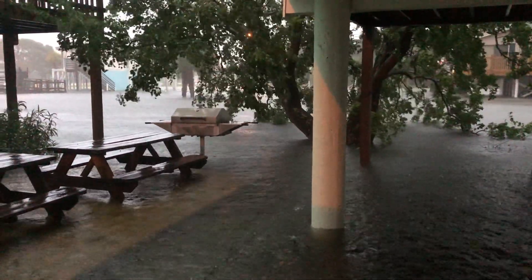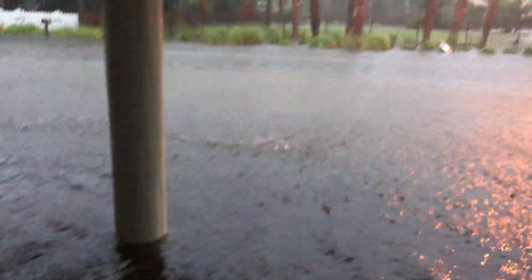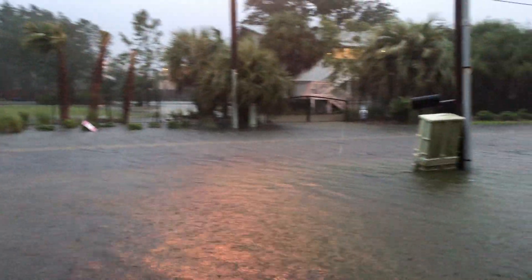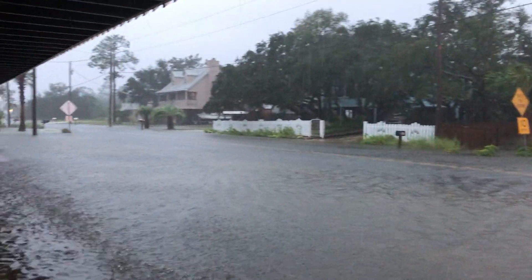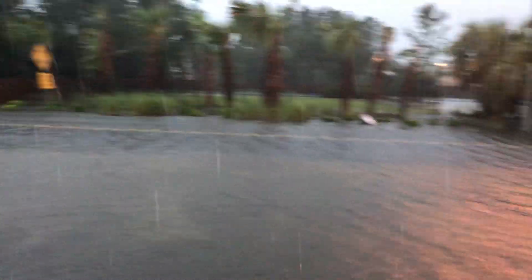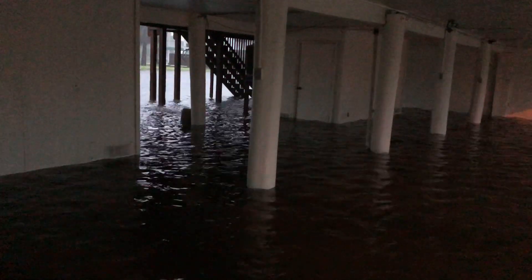This is underneath our unit near Papa Rocco's Tista. The water has come up — it's probably about a bit of a few inches. The street is flooded in front of the unit. Everything underneath here is flooded.